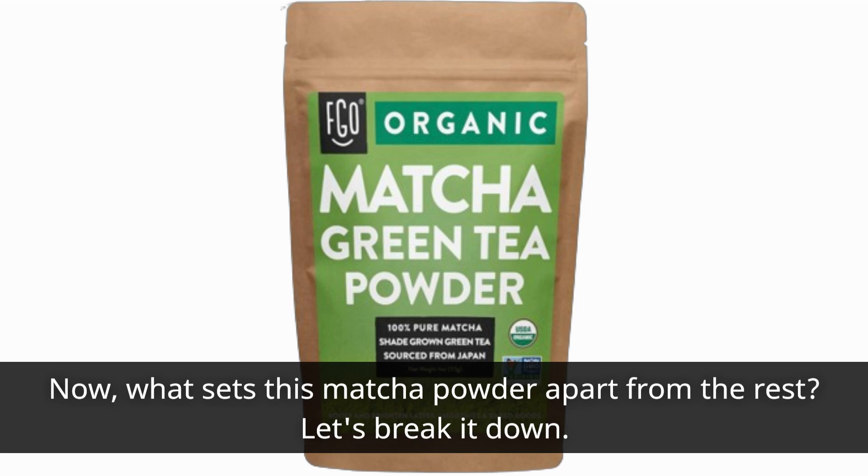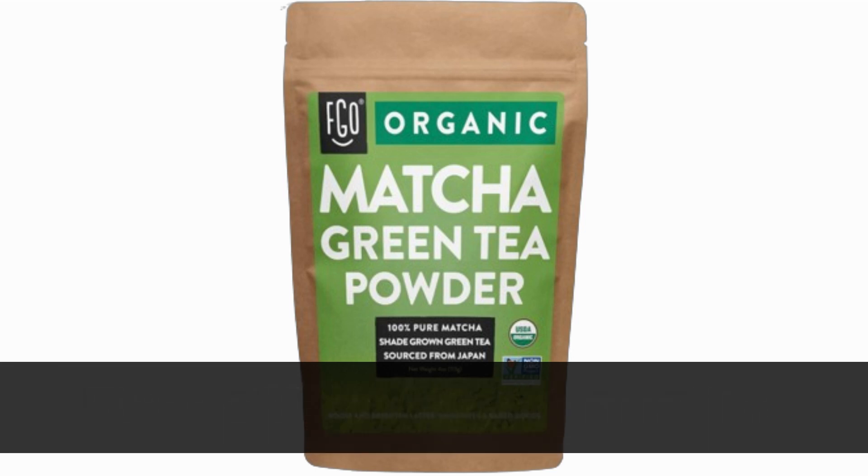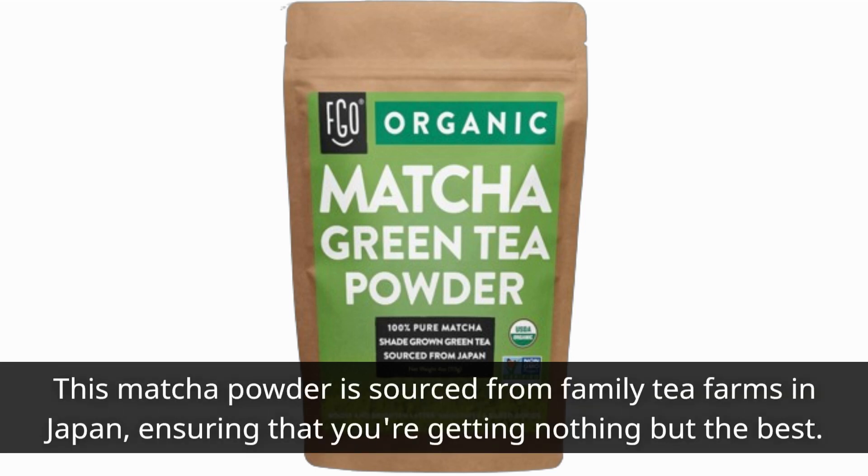What sets this matcha powder apart from the rest? Let's break it down. First off, let's talk quality. This matcha powder is sourced from family tea farms in Japan, ensuring that you're getting nothing but the best.